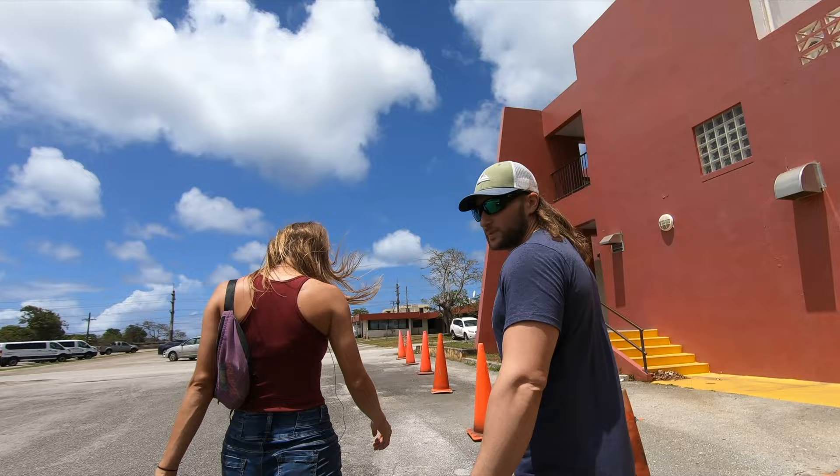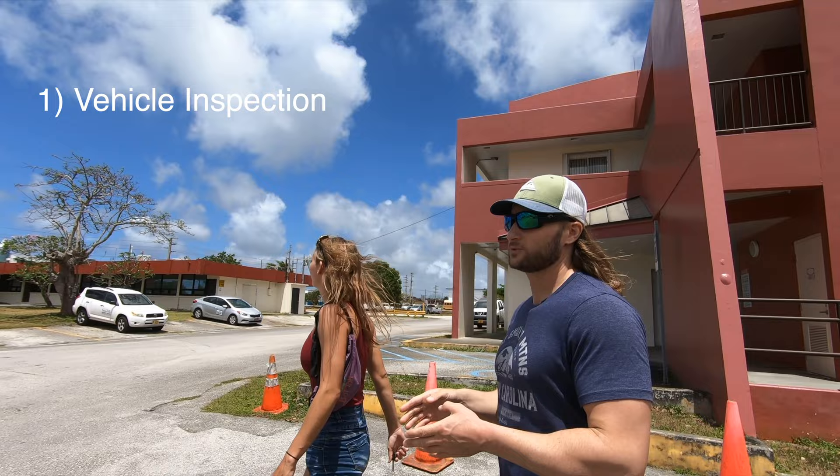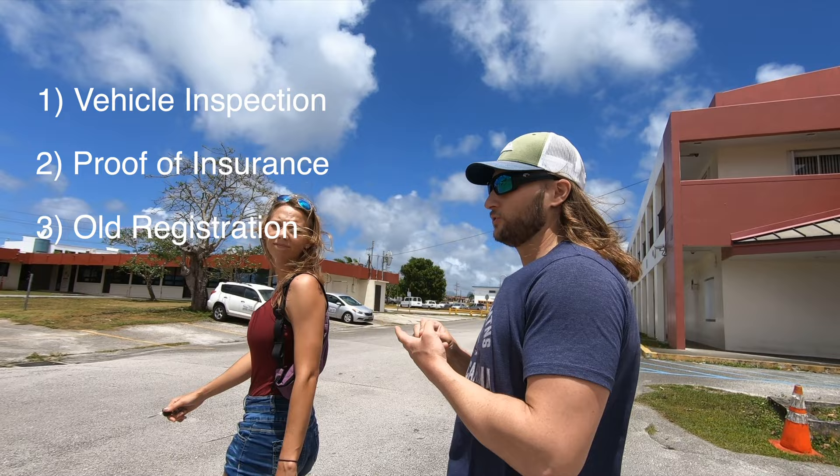When you do your vehicle registration, you just need to get your vehicle inspected — we're going to show you next where to get your vehicle inspected. You bring that paperwork, your proof of insurance, and your vehicle registration. That's all you need — those three documents. And you'll be in and out of this building in about 20 minutes.